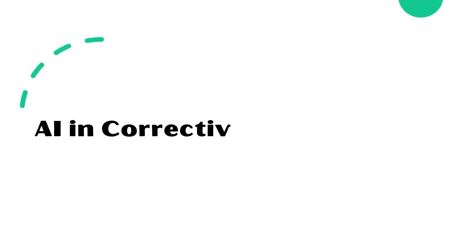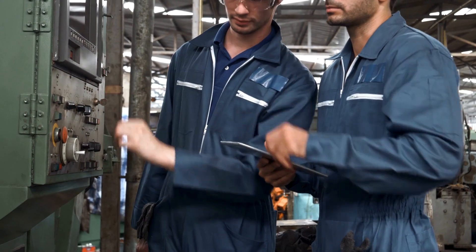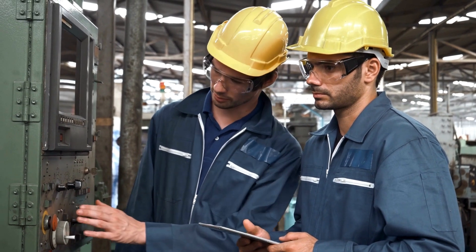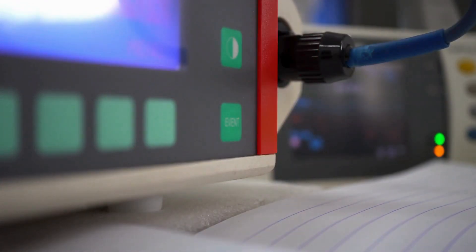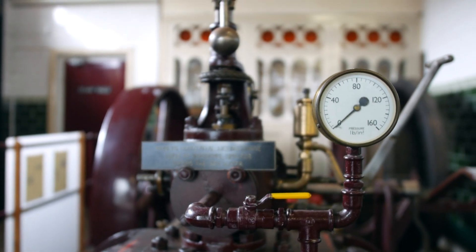AI in corrective maintenance. AI can guide corrective maintenance of any instruments with step-by-step instructions to troubleshoot the problem and bring back the instrument to a healthy state. Let's have a good example: if we have an alarm on HMI with one pressure transmitter faulty, how do we follow the normal practice?